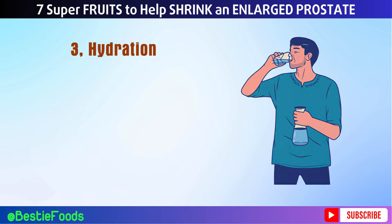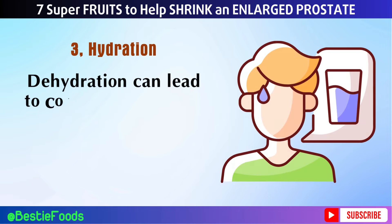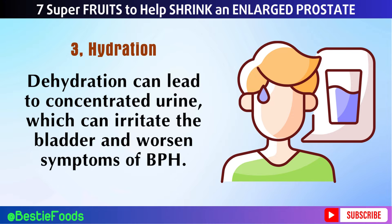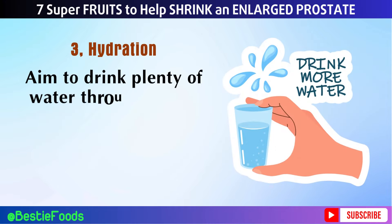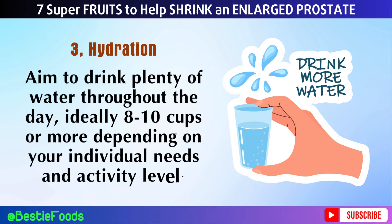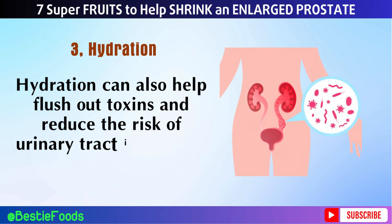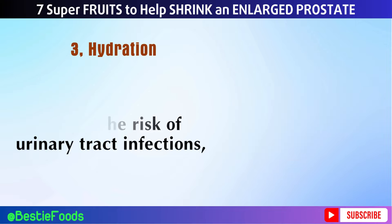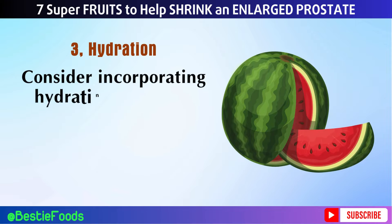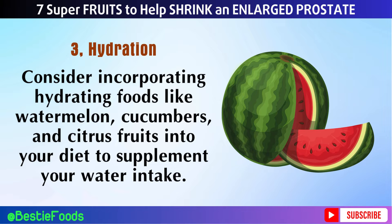Number 3: Hydration. Staying well hydrated is crucial for prostate health. Dehydration can lead to concentrated urine, which can irritate the bladder and worsen symptoms of BPH. Aim to drink plenty of water throughout the day — ideally 8 to 10 cups or more depending on your individual needs and activity level. Hydration can also help flush out toxins and reduce the risk of urinary tract infections, which are common in men with prostate issues. Consider incorporating hydrating foods like watermelon, cucumbers, and citrus fruits into your diet to supplement your water intake.